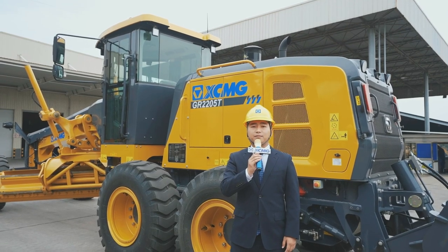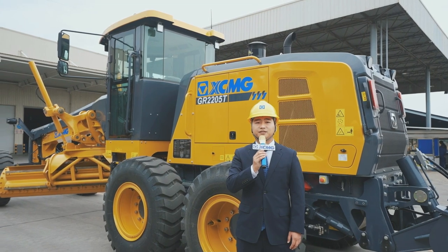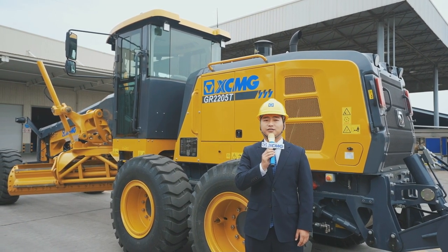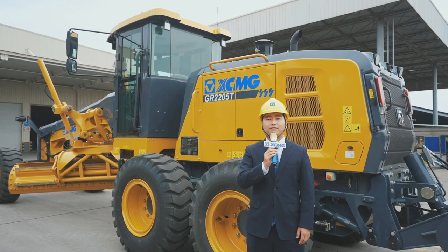Hello everyone, this is Alan from XCMG. I'm now at XCMG Road Machinery Business Division. Today, I'm going to introduce two products to our international friends: GR2205 and GR3005 graders.